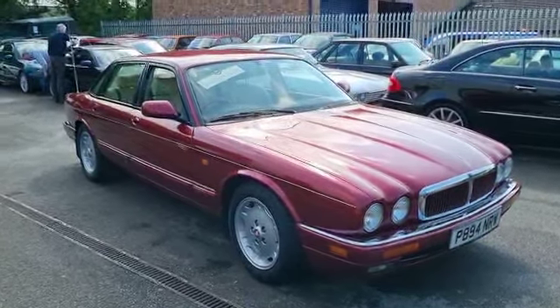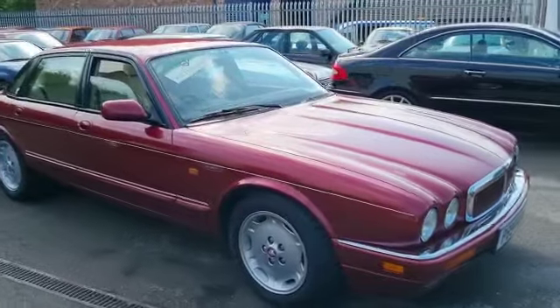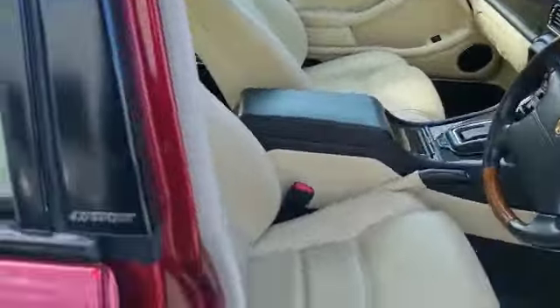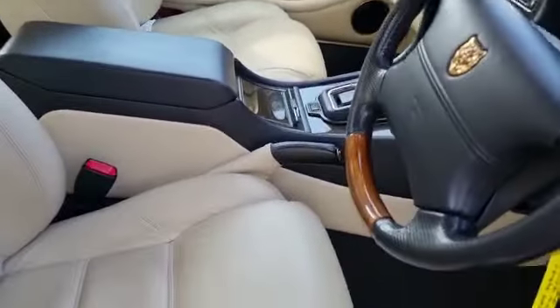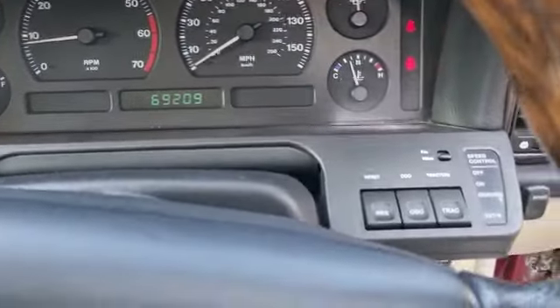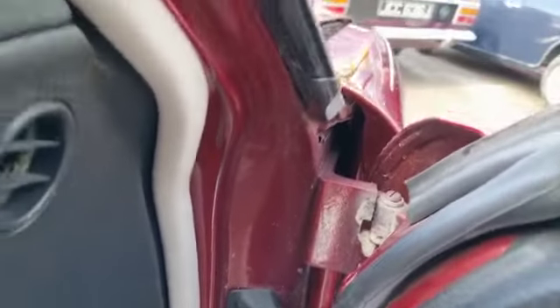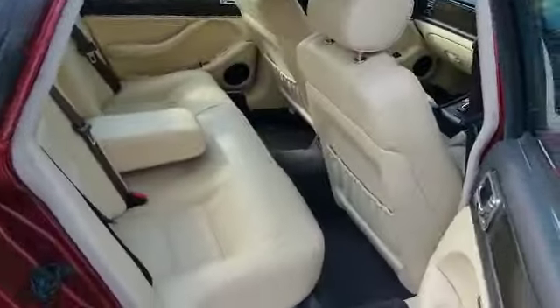Right then folks, here it is — the one you're looking for: XJ40 4-litre Sport. Arguably one of the best color combinations. It's lovely inside the car, absolutely smashing. Just a little bit of sagging on the rear of the headlining, just above the bonds, but minimal. 69,000 miles showing, no warning lights, doors open fine — no nasty lights. A proper genuine-looking example.